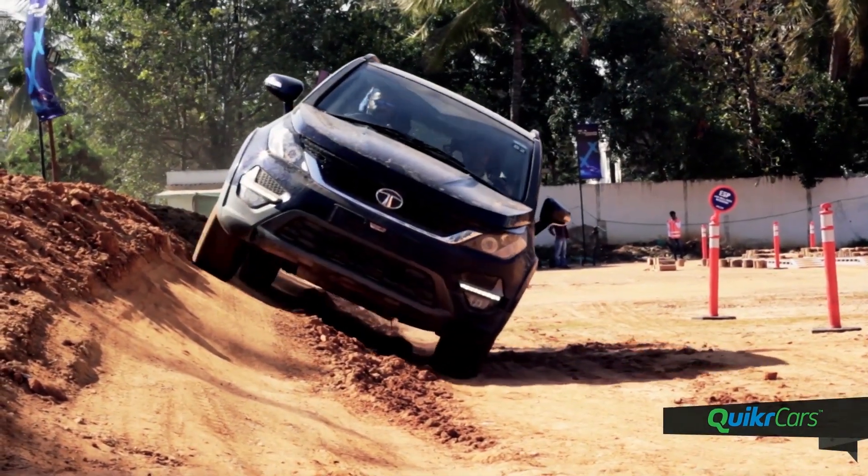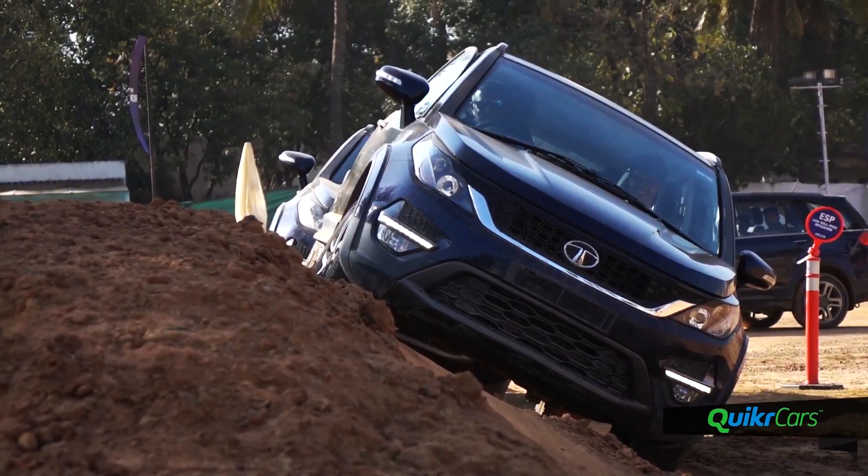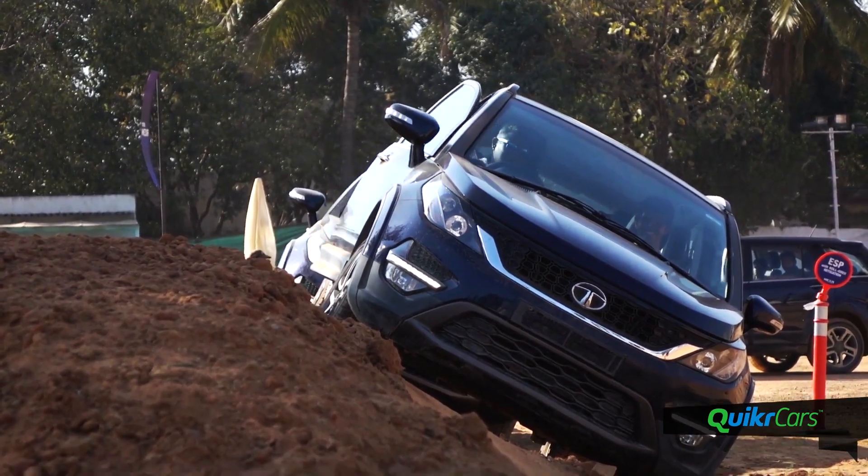The Hexa gets a hydrofoam ladder chassis that is rigid and tough. We could easily open and shut the door while the vehicle was at a 30-degree side slope, which means there is no hint of chassis flex under any extreme condition.